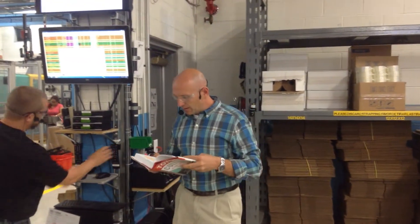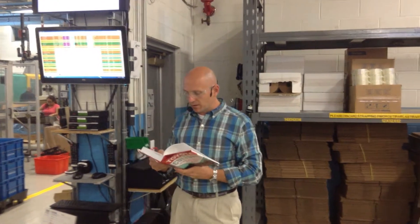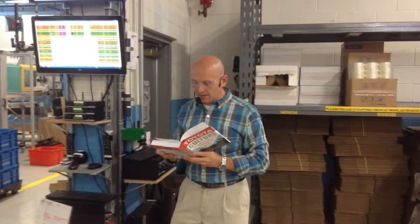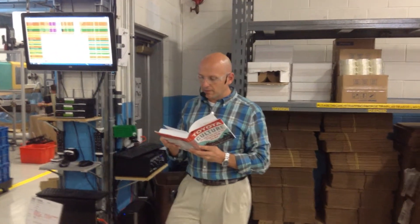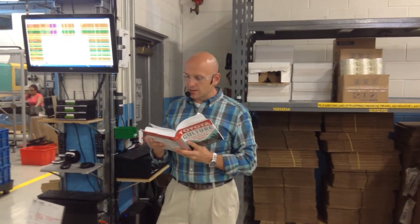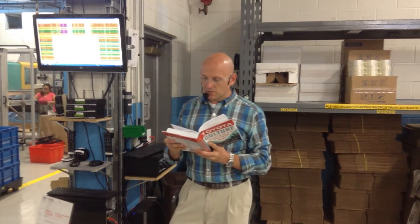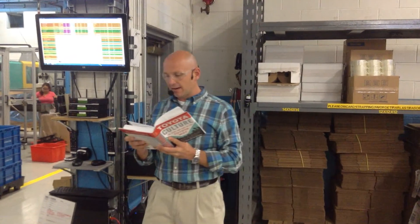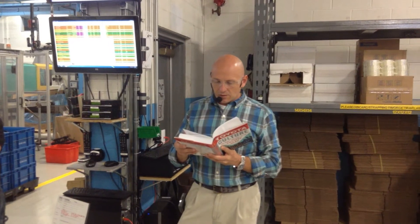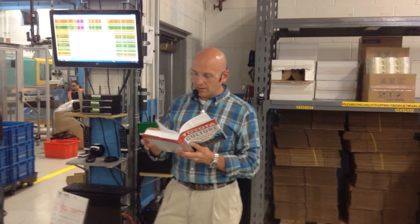It would be a mistake to assume Toyota has perfected developing a uniform culture even within a given operation. There are subcultures that are more natural in a plant. For example, the subculture of plant managers is different from that of human resource managers. Managers have a different subculture compared to production workers. Within production workers as a group, there is a subculture of union advocates that is different from those not disposed towards unionizing. Toyota works hard to develop a common culture across the company, even between the shop floor and the office.